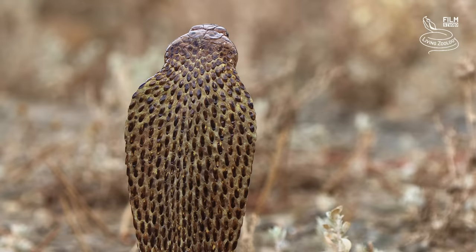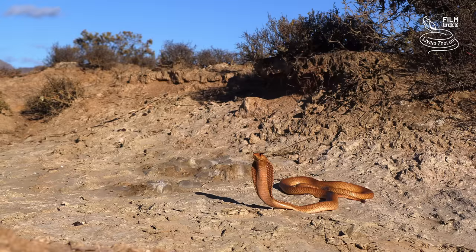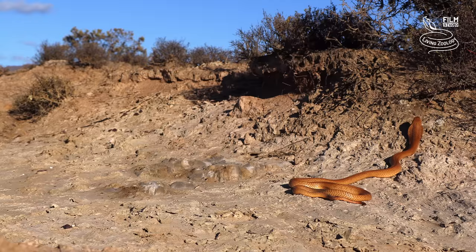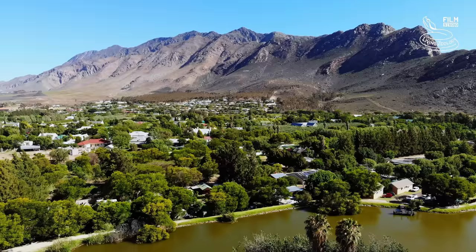It has a very potent neurotoxic venom, and if it feels threatened, it does not hesitate to defend itself. In some areas, Cape Cobras frequently occur around houses and farms where they search for prey. Sometimes they come too close.